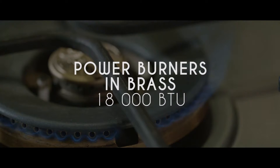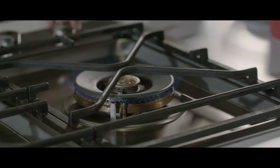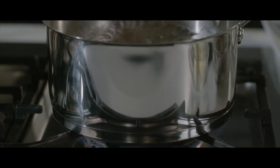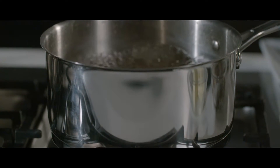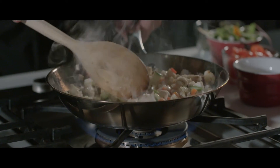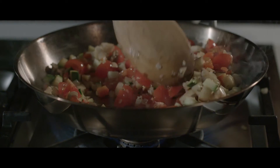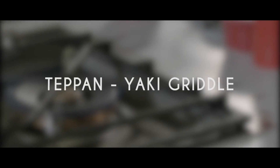18,000 BTU brass power burners. The exclusive brass dual power burners from Bertazzoni allow high-performance efficiency, giving anything from a delicate low simmer to full power — 750 to 18,000 BTU — and deliver the best-in-class heat-up times.